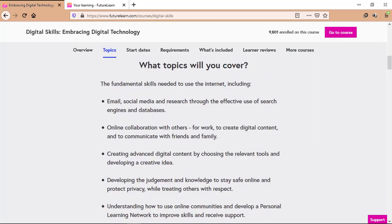The topics covered in this course include email, social media and research through the effective use of search engines and databases like Google Scholar and JSTOR, which is going to help you immensely in your studies.